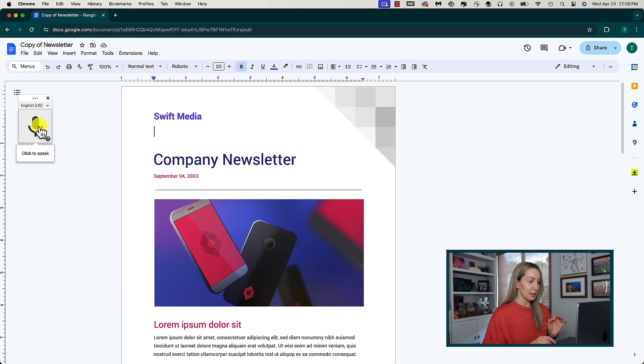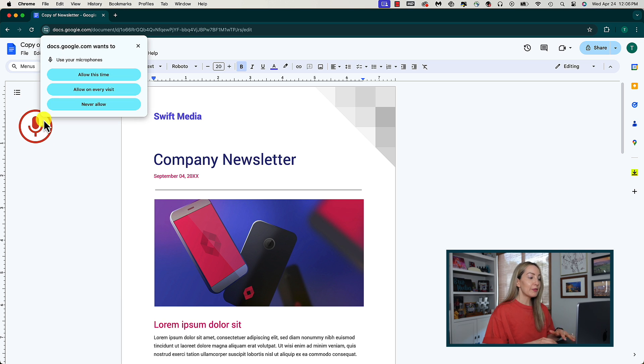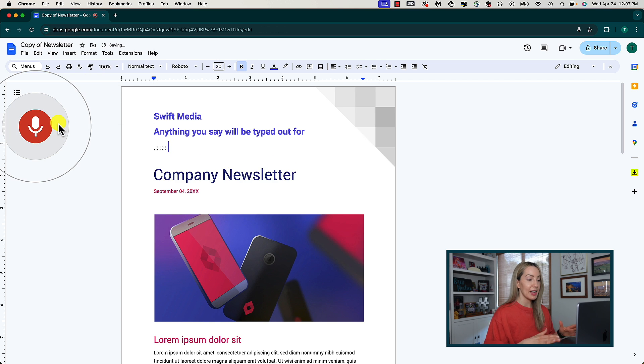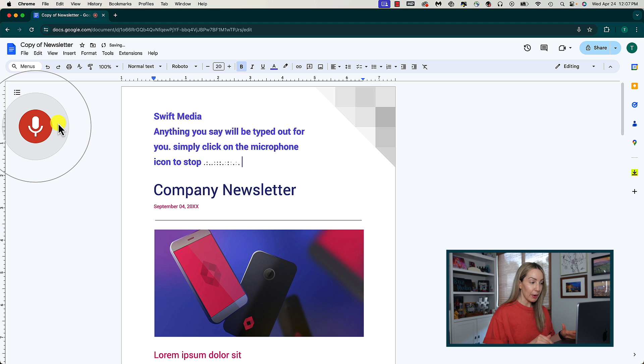Once you're ready to dictate, simply click on the microphone. If you've not given Docs permission to use your microphone, you're going to do that. Anything you say will be typed out for you. Simply click on the microphone icon to stop recording once you're done.